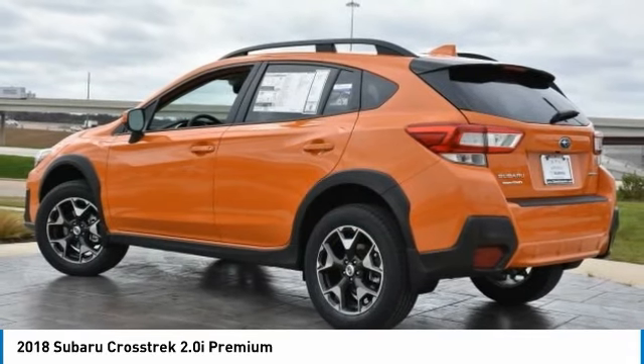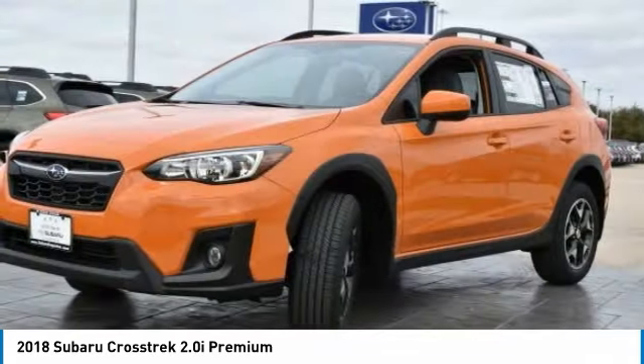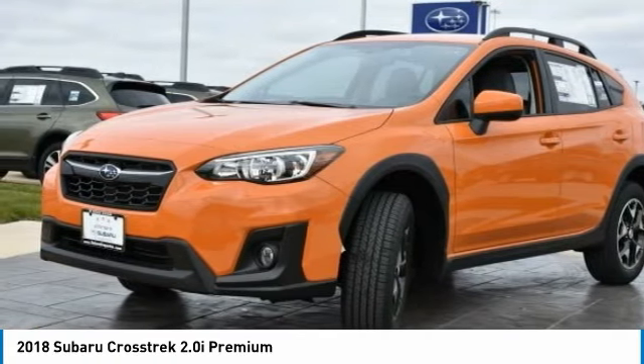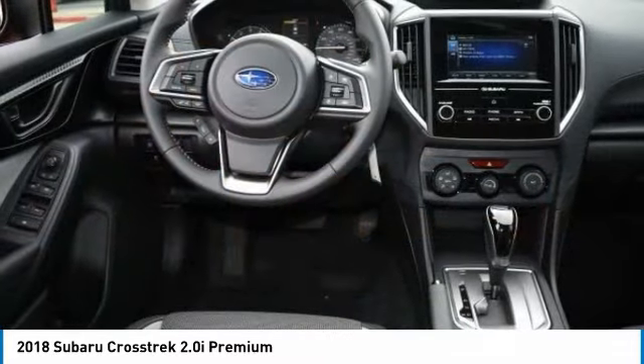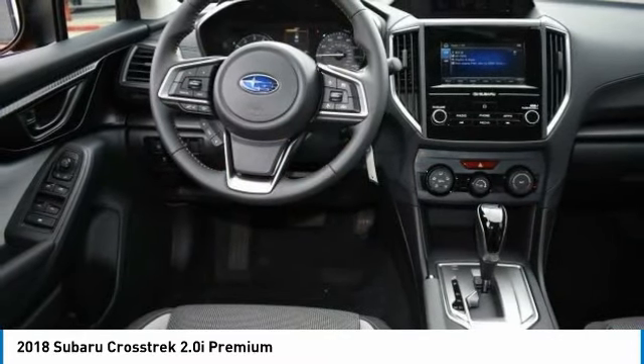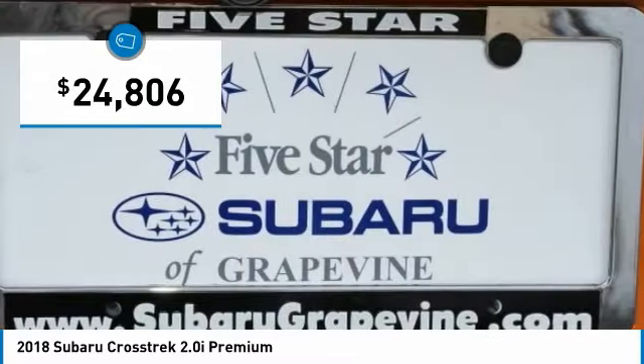The all-wheel-drive Crosstrek pulls in the best parts of the award-winning Impreza and adds the details to give this crossover a bit of style among a sea of boring. And since it's a Subaru, you know the Crosstrek is built to last and is priced below $25,000.